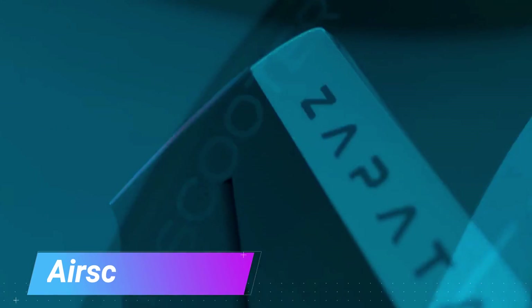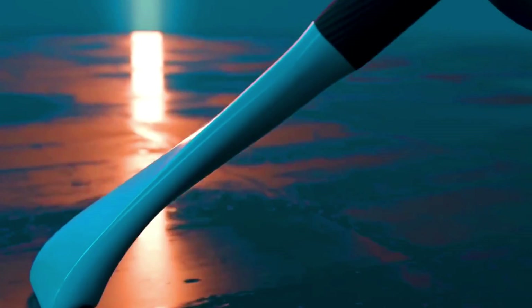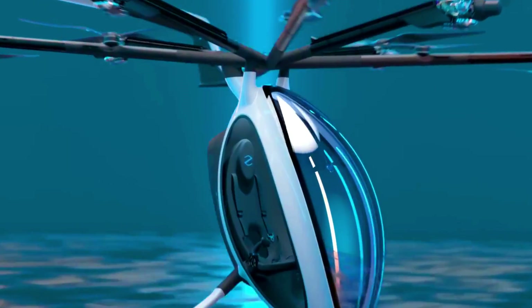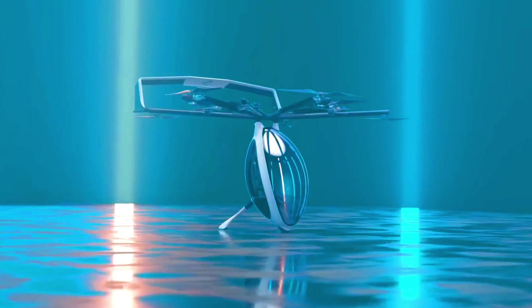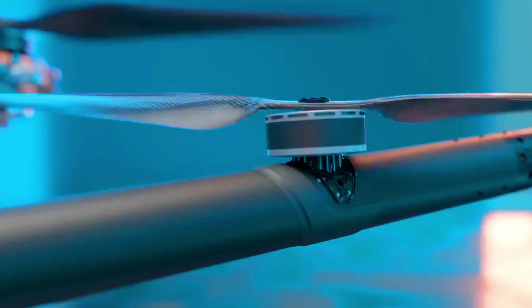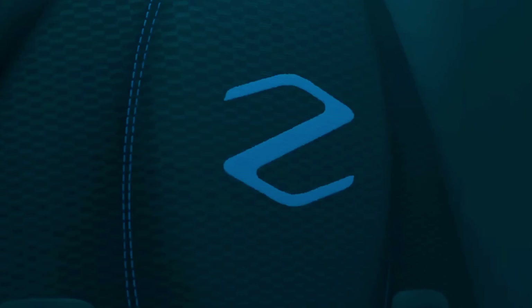Air Scooters are a type of personal vertical takeoff and landing aircraft that are typically small and lightweight and can be flown by a single person. Air scooters are still in the early stages of development but have the potential to revolutionize the way we travel. They can take off and land vertically, meaning they do not require a runway, and are much smaller and lighter than traditional aircraft, making them more portable.